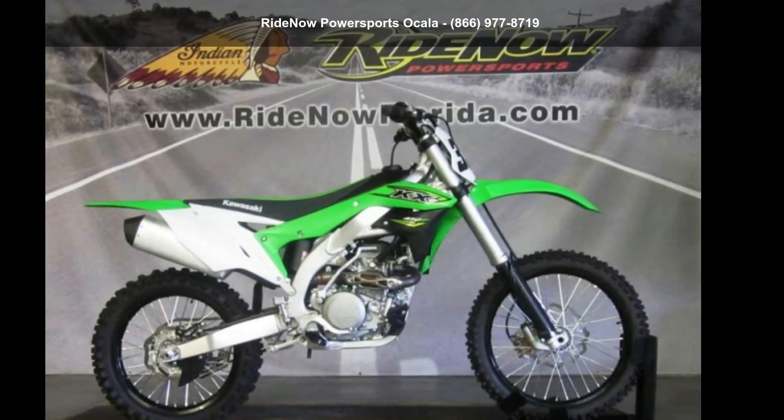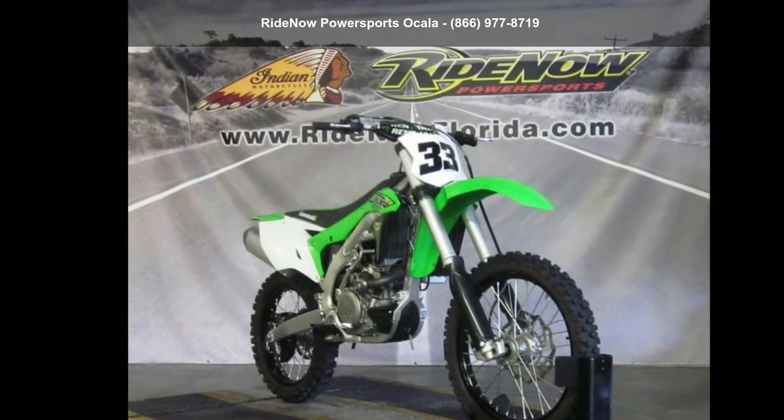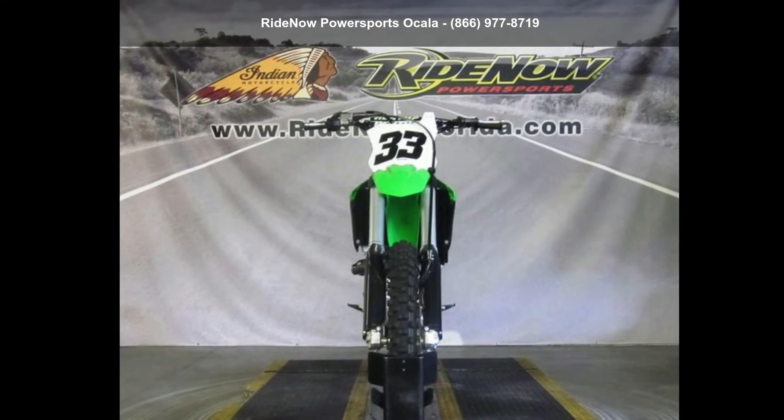Presenting the Kawasaki 2018 KX450F. This could be the motorcycle you've been looking for. If you are in the market for a brand new motorcycle, this might be the one.